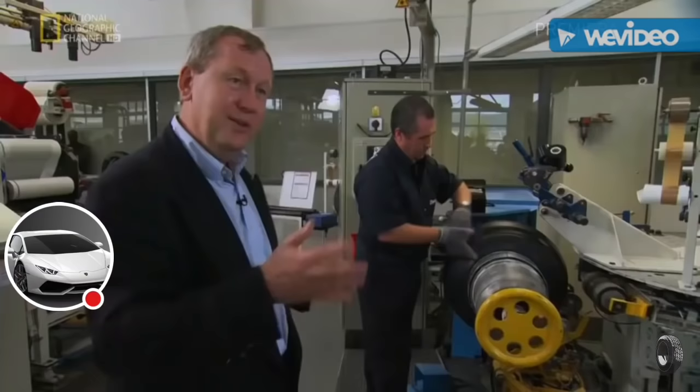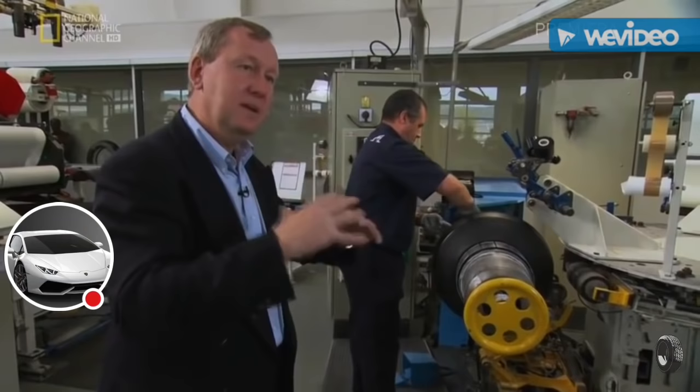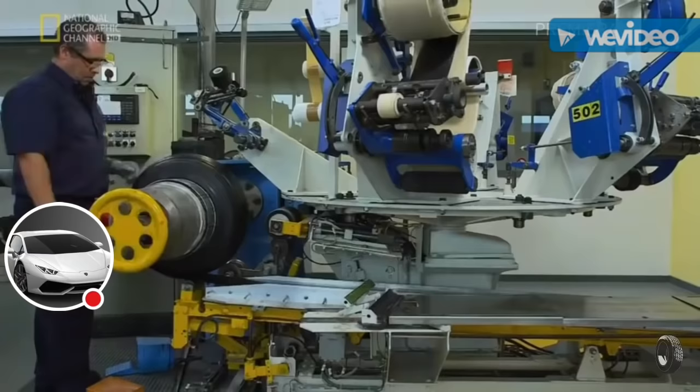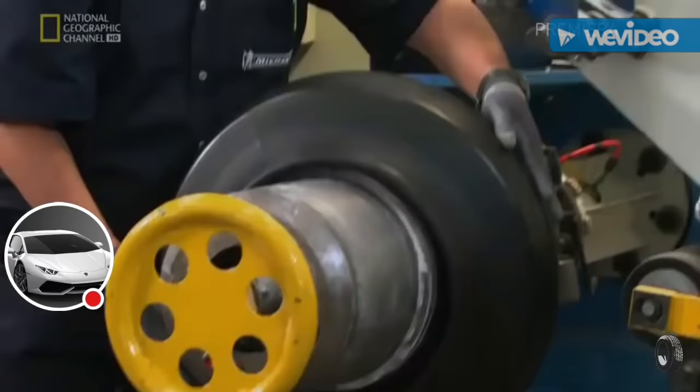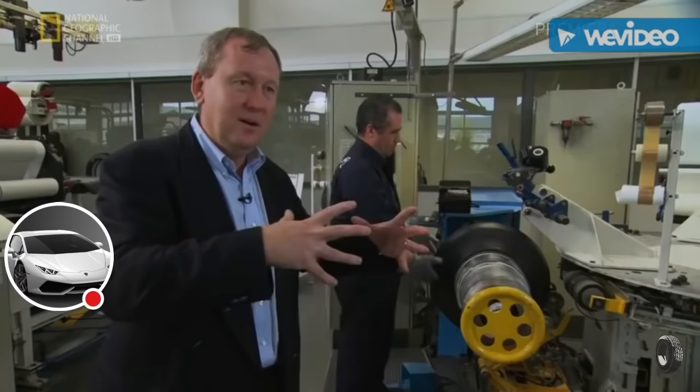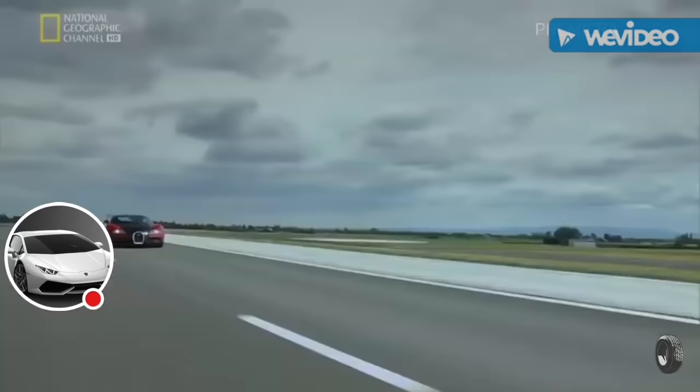We're going to finish the job by pulling back the sidewall that we've seen. So we put it on the side, put the inside and the pliers together, and finish by pulling back the sidewall piece of rubber on top of everything. You have the feeling that it's one piece you put on your car — now it's a combination of many different pieces put together very well.